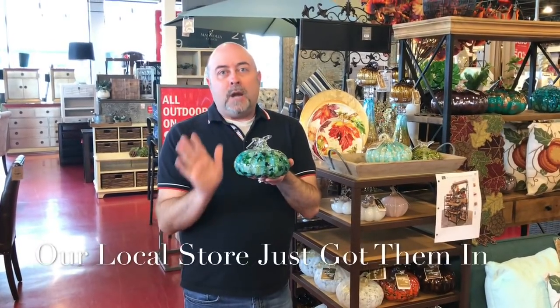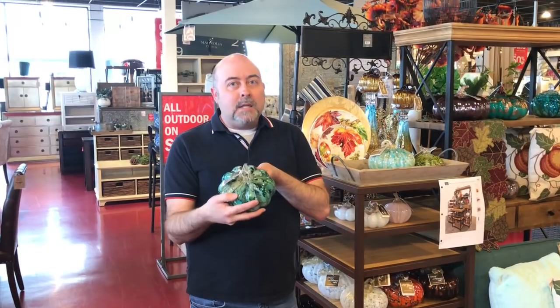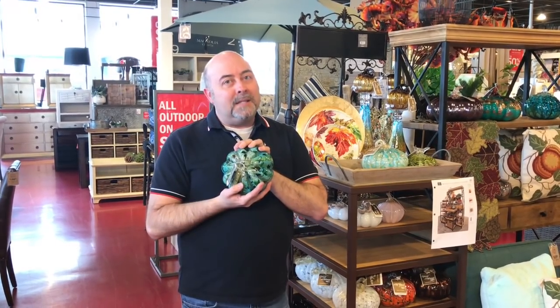Another thing I've learned from the associates here at Pier One is that these beautiful pumpkins are back — they just got them in a few days ago. There's a variety of different colors and sizes and they come in this beautiful pattern. These are always very popular and she said they typically sell out really fast. So if you collect these or want to gift one, now's your time to get to Pier One and take advantage of these beautiful harvest pumpkins.